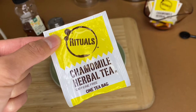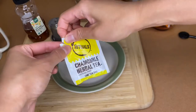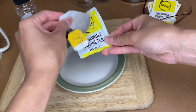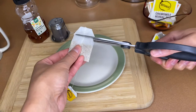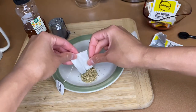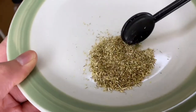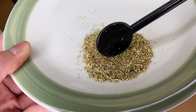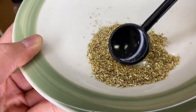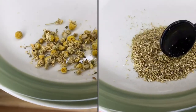Next up, we have chamomile herbal tea in a tea bag. The brand is Rituals, and we're just gonna cut it open and take a look inside. I have actually never cut open a tea bag before — I did not know it looks like this. It just looks like the grains or petals are shredded. It doesn't look like there's any part of the flower in here. It doesn't resemble the flower at all! In a side-by-side comparison, you can see the difference between the loose leaf chamomile versus the milled chamomile from the tea bag.